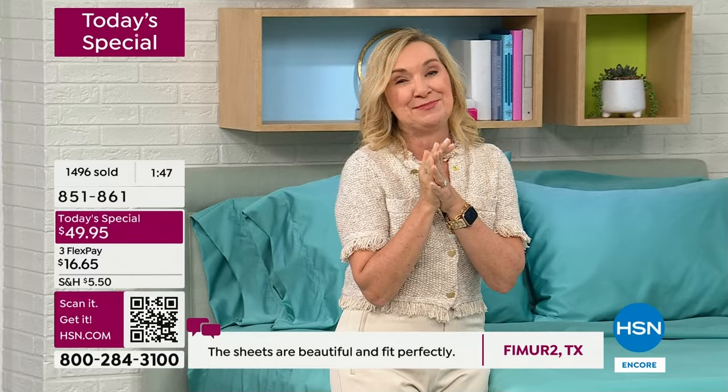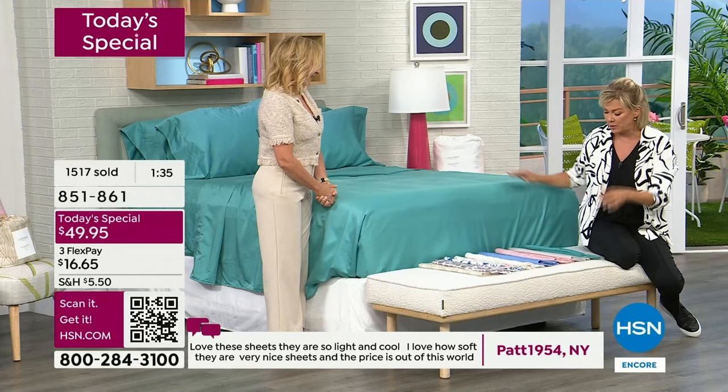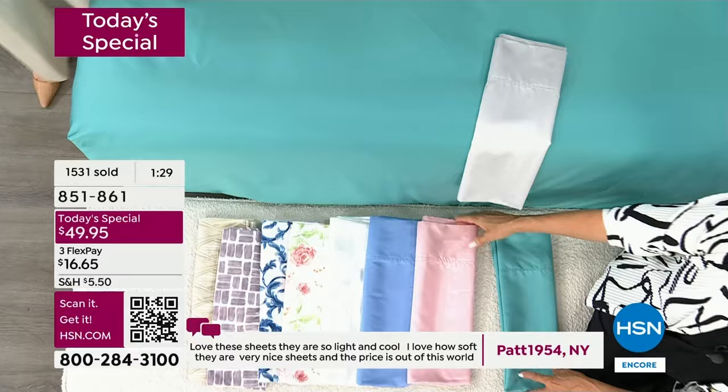We have nine colors — all new colors and four new prints. The aqua on the bed is stunning — it's more of a teal. It's really beautiful, almost like that very expensive Tiffany box color. Let me put these all up here so you can see the contrast.